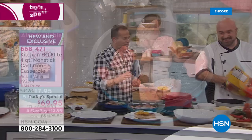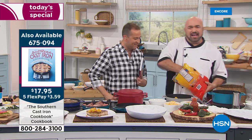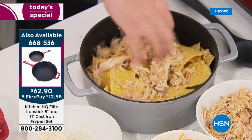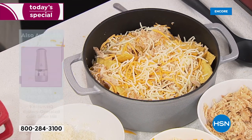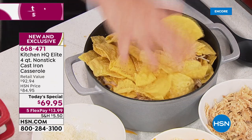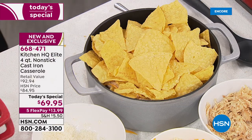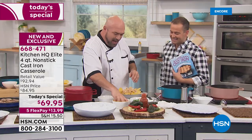One of the nice things about getting into this kind of cookware at such an affordable price is that you can take the simplest dishes — the ones you've been making for years — and give them an added kick you wouldn't believe. We're moving a little faster because we've got this abbreviated presentation.